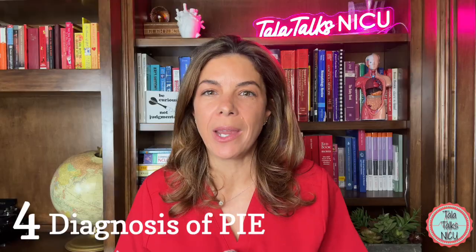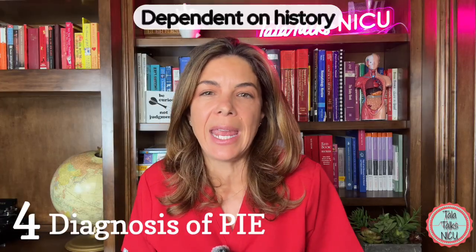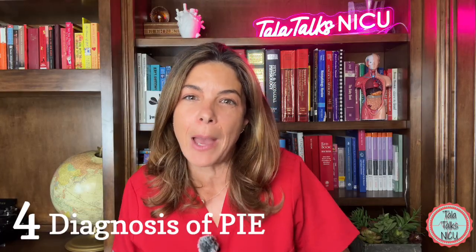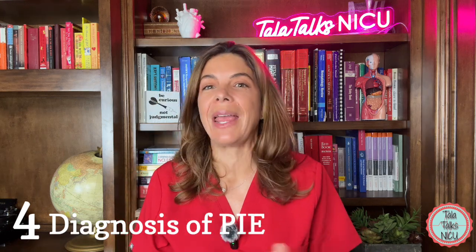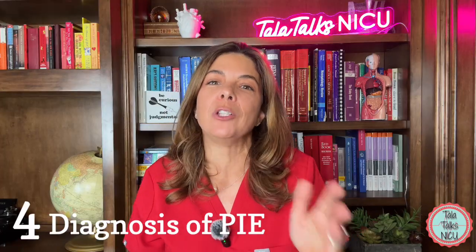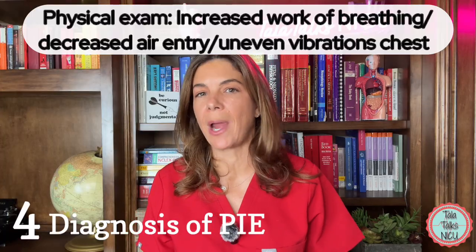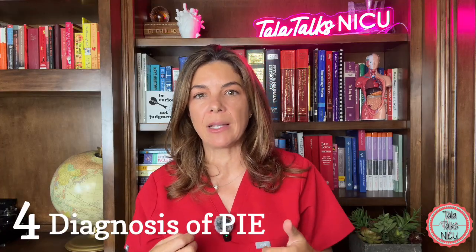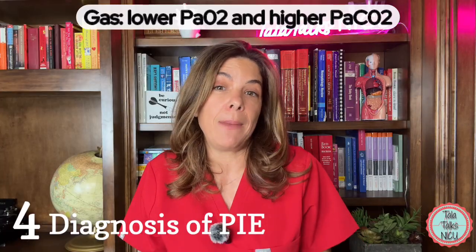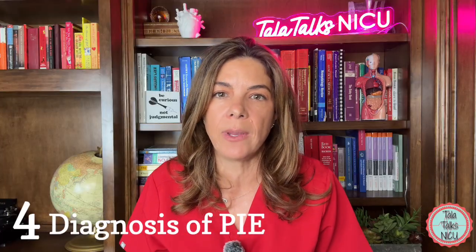Four — how do we diagnose PIE? A lot depends on the history. If it's a four-day-old 23-weeker already on the jet whose FiO2 suddenly goes up a lot higher, that baby is much more likely to have PIE. On physical exam the baby may be breathing a lot harder with increased retractions and tachypnea, with decreased breath sounds where PIE is worst. A blood gas may show increased hypercarbia and respiratory acidosis, along with an increased FiO2 need.